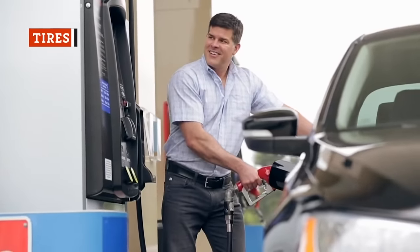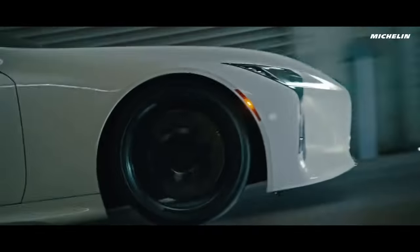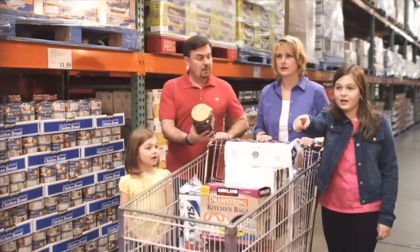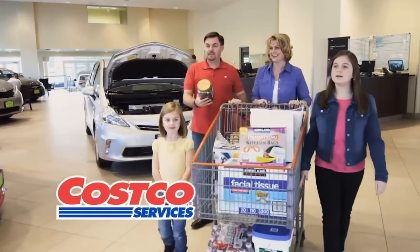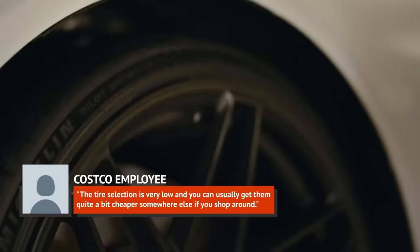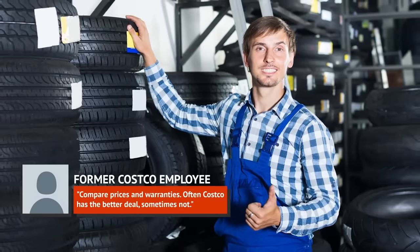Costco does have a solid reputation for selling super-cheap gasoline. But if you're looking to service your entire vehicle, perhaps you should consider visiting an auto shop rather than a store that also sells wine. A Reddit user who claimed to have worked at Costco in various capacities warned consumers that the tire center wasn't worth their time, saying, 'The tire selection is very low, and you can usually get them quite a bit cheaper somewhere else if you shop around.' A former Costco tire center worker wrote, 'Compare prices and warranties. Often Costco has the better deal, sometimes not.'